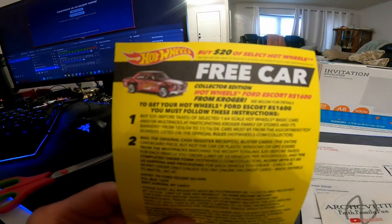This one specifically says buy $20 worth of select Hot Wheels, but you have to buy the right kind to get a free car. This is a collector edition Hot Wheels Ford Escort. To get it, you have to buy $20 before tax of selected 1:64 scale Hot Wheels basic cars or multi-packs at participating Kroger family of stores from October 6, 2024 to November 16, 2024. The cars must be from the assortment toy number listed on the official rules — there's a website you can check to make sure you have the right cars.